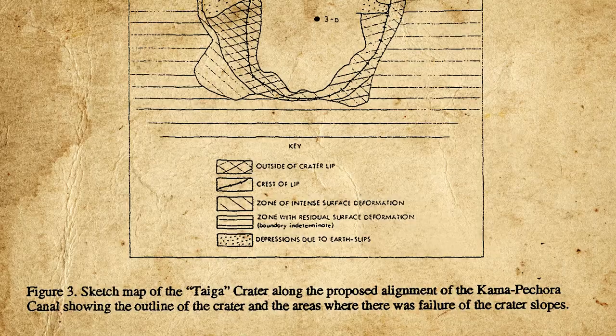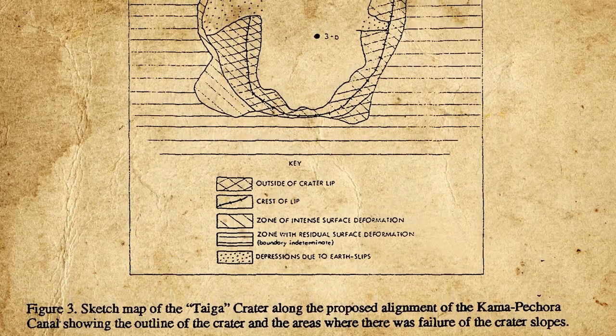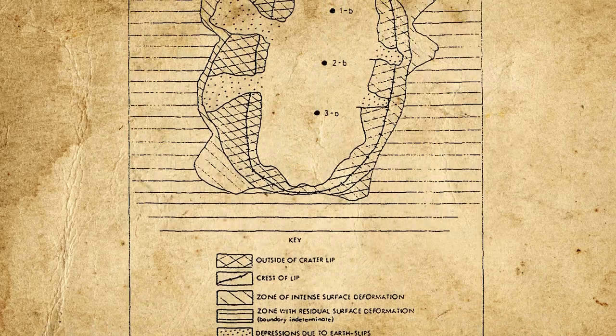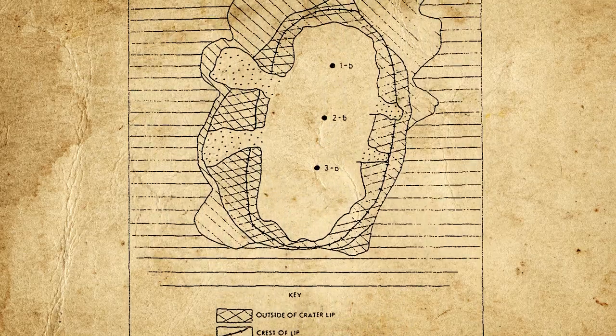Another major test was the Taiga Shot of March 23, 1971, part of a decades-old plan called the Pechora-Kama Canal, which sought to divert water from northern Russian rivers into the Volga Basin and down into the Caspian Sea to aid with irrigation. Three 15-kiloton devices were detonated in a line near the town of Vasilyakovo, Perm Oblast, blasting a crater over 600 meters long. Unfortunately, due to the soft stone in the region, the crater walls collapsed, reducing the depth of the prototype canal to an unusable 10 meters.